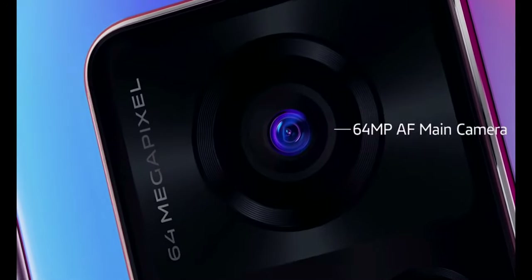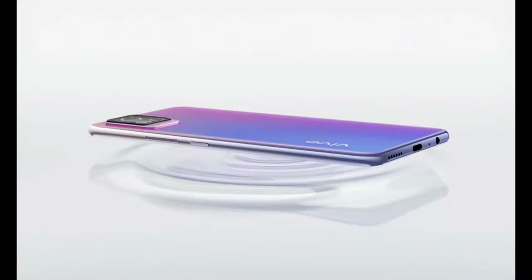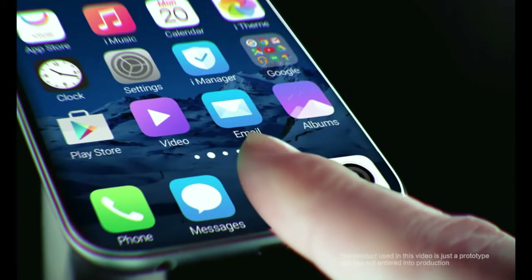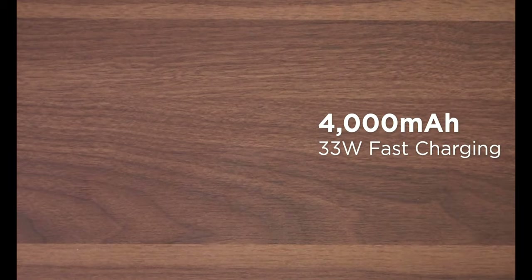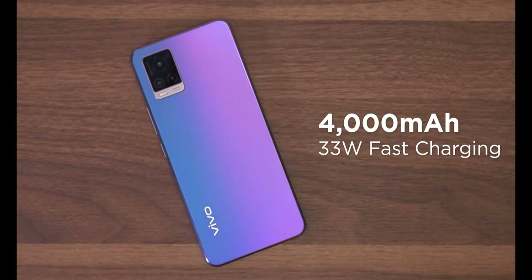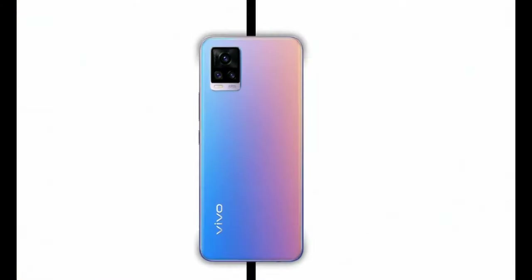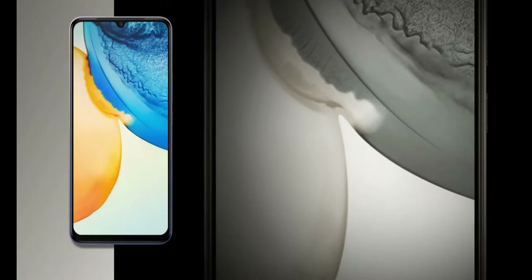If we talk about the front camera, it comes with a 44MP front-facing camera with f/2.2 aperture. It also features an in-display fingerprint sensor and a 3.5mm audio jack. The battery is 4000 mAh with 33W fast charging. This variant — Vivo V20 with 8GB RAM and 128GB storage — is available at Rs. 24,999.